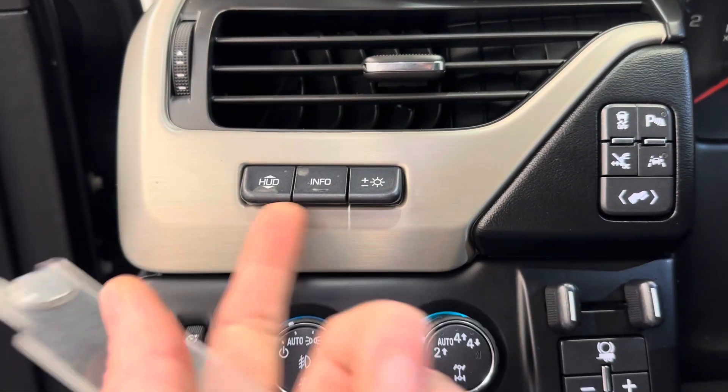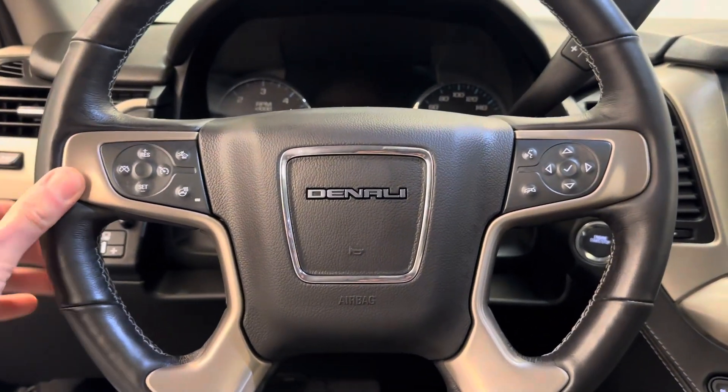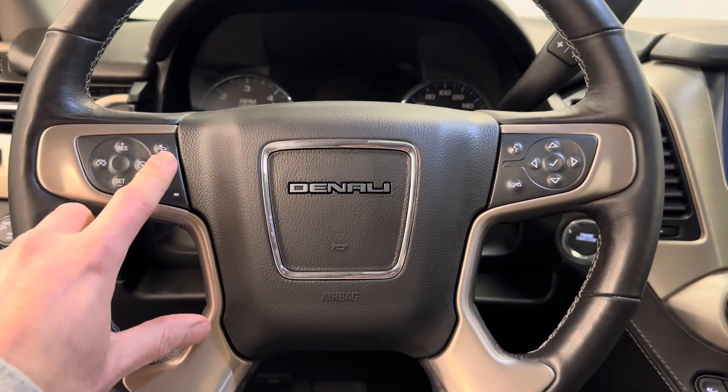This vehicle does have heads up display. Here's a few buttons to control that. Steering wheel controls for cruise, radio, and phone. Also heated steering wheel and adaptive cruise.